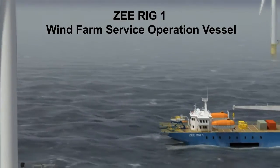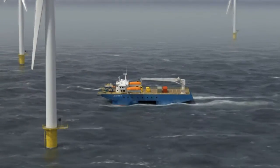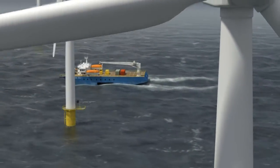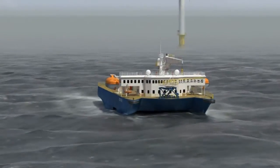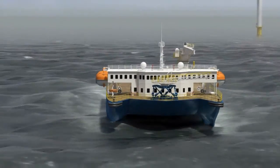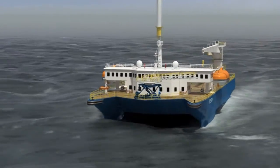This sequence showcases the vessel in its wind farm servicing configuration. The personnel capacity has been reduced to approximately 50 cabins with a corresponding increase in material capacity. The bridge wings extend to the extreme sides of the vessel in order to allow optimal maneuvering when approaching monopile or jacket foundations, especially in rough seas.